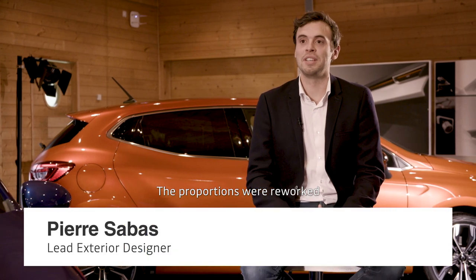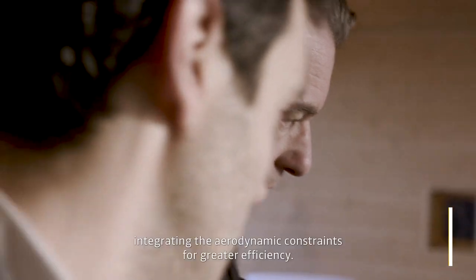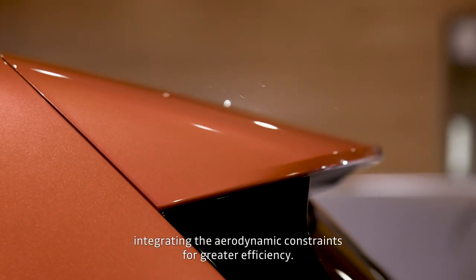The proportions of the new Clio have been reworked to be more compact, more sportive and lower, in order to integrate the aerodynamic constraints and have a more efficient car.